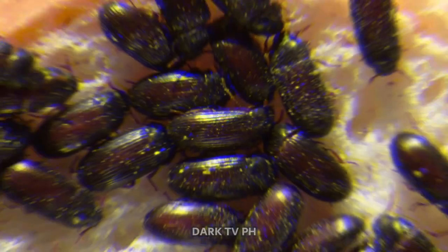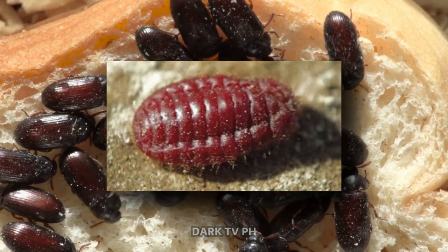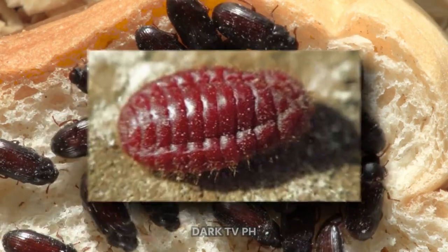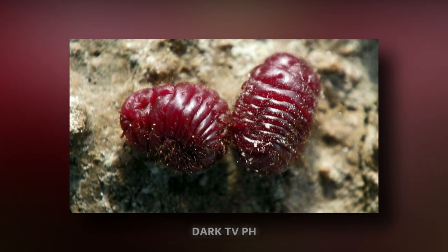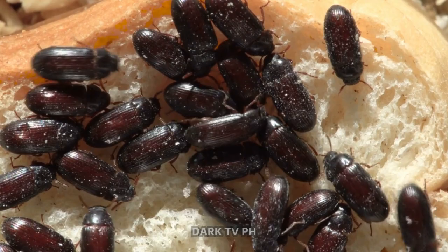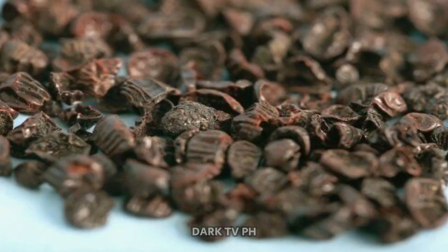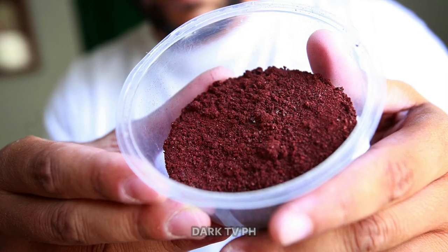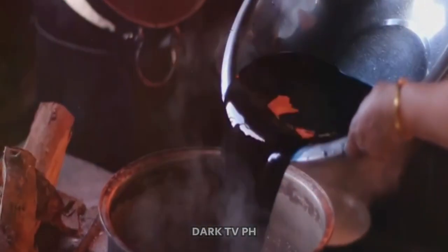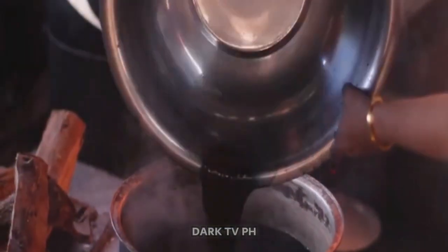Now, before you gasp in disbelief, let's delve a little deeper into this. The bug in question here is the cochineal insect. This little creature has been heralded for centuries, not for its crawling abilities, but for its unique color. These bugs are used to create a vibrant food colorant known as carmine. The cochineal insects are collected, dried, and then crushed into a fine powder, which is treated and filtered to produce a brilliantly bright red dye — that dye is carmine.